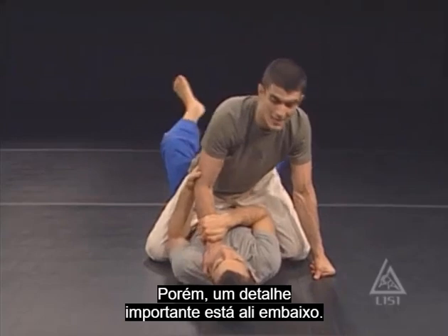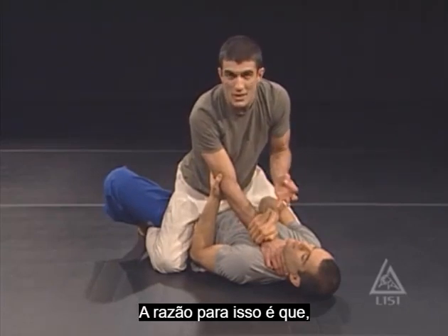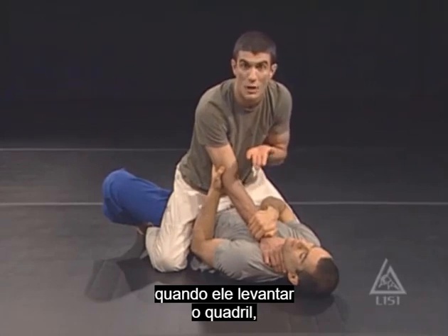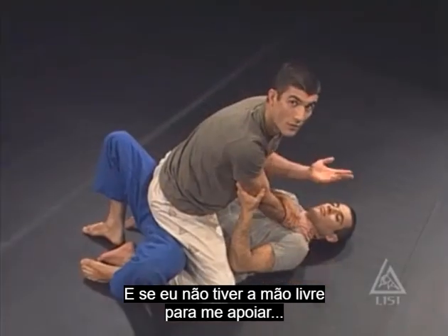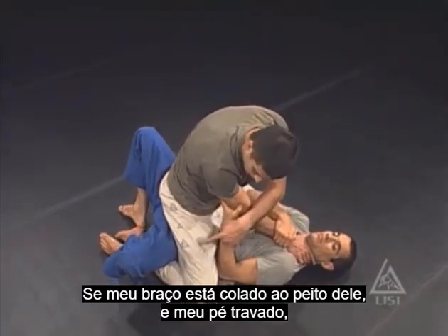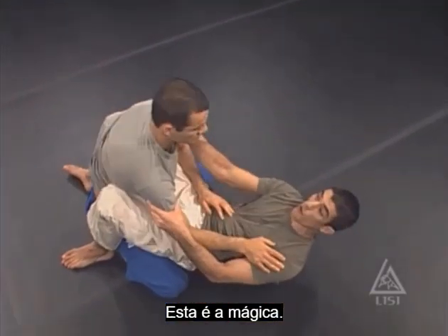Now the T detail is down below. He also traps my foot on the same side as the trapped arm. The reason is that when he bridges his hips up — when he elevates his pelvis — it's going to throw me off balance. And if I don't have my hand to post out to save myself, I'm going to fall. So while my arm is pinned to his chest and the foot is trapped, he lifts his hips straight up, I can't post out, and I'm gone. And that's the magic.